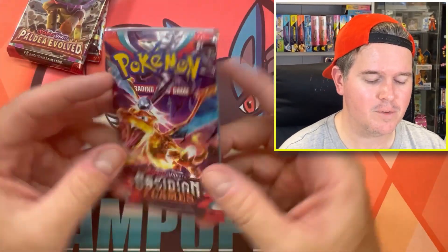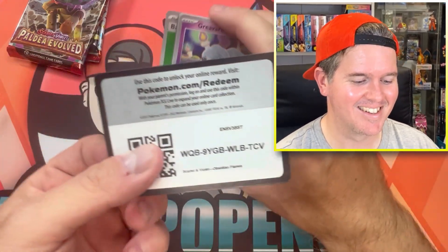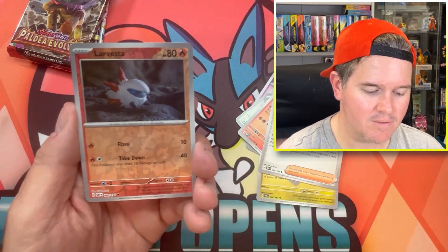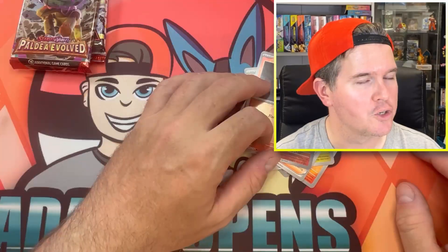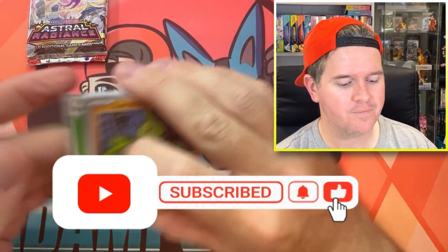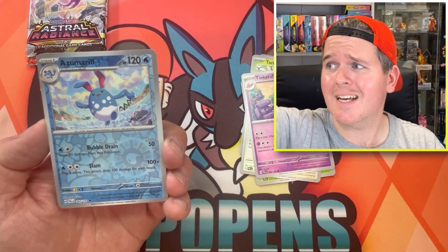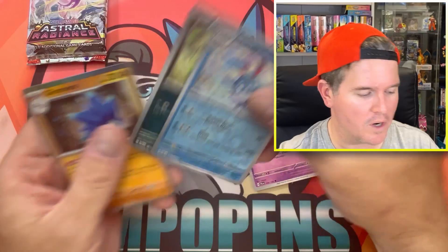Going through the Obsidian Flames pack first - been opening way more Obsidian in this video than I thought I would, but we did get one hit from it. Guys, if you've enjoyed this video, please remember to hit that like button and consider subscribing to the channel. We're on the road to 5k - when we get there, big celebratory livestream with lots of fun giveaways, and more giveaways on the road there as well.